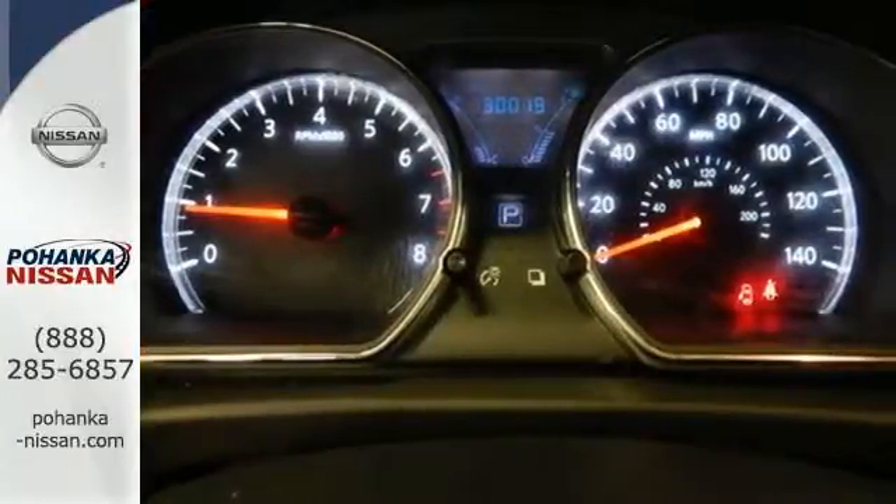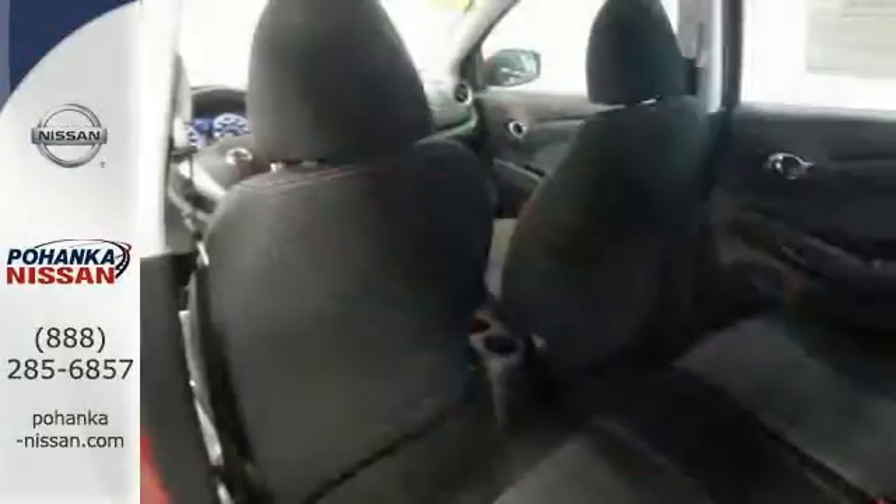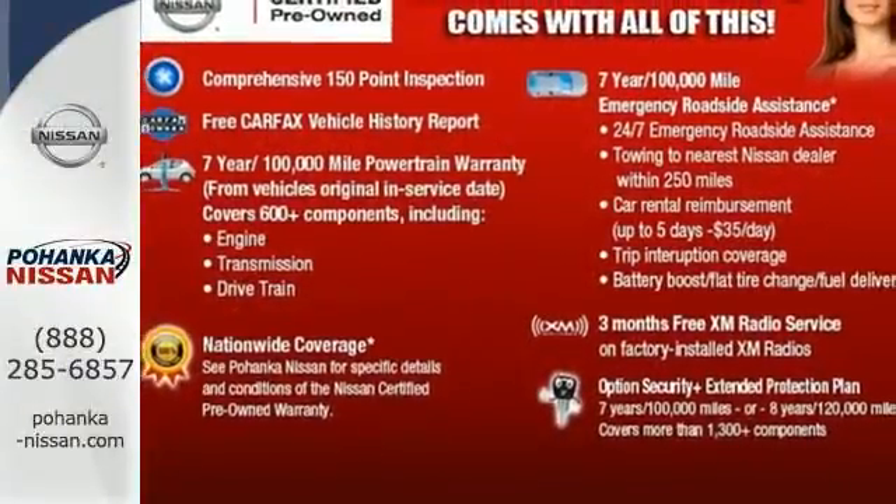An advanced airbag system and stability and traction control will keep you safe and secure. If you value exceptional economy, reliability, and versatility, then this Versa is for you. Check it out today.